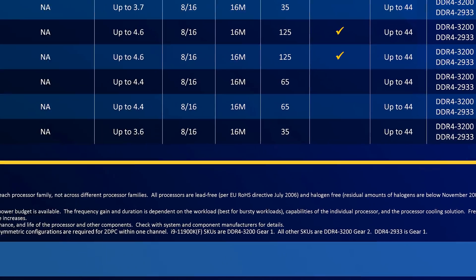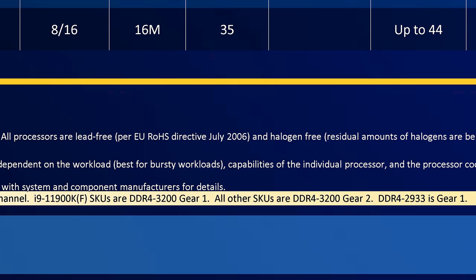The other difference between the Core i9 and Core i7 parts is hidden in the footnotes of the SKU list. The 11900K and KF both operate by default using DDR4-3200 Gear 1, while all the other SKUs including the Core i7 range default to DDR4-3200 Gear 2. These gears refer to the frequency ratio between the memory controller and memory itself, which has historically been 1-to-1 on Intel parts. Gear 1 is the usual 1-to-1 ratio, while Gear 2 is a 2-to-1 ratio, halving the memory controller frequency. This means that while the unlocked Core i9 processors run at a standard 1-to-1 ratio, the locked Core i9 parts and the Core i7 line all use a slower 2-to-1 configuration by default.